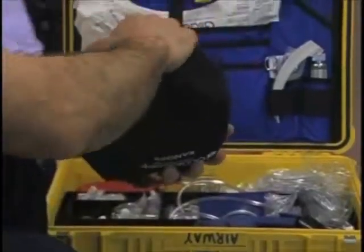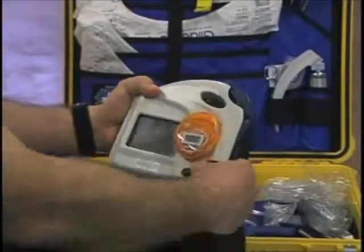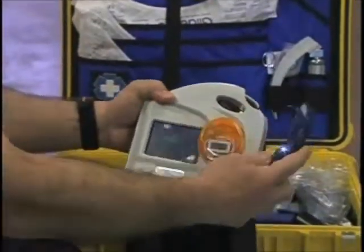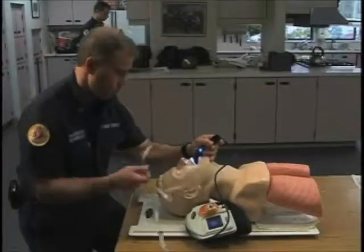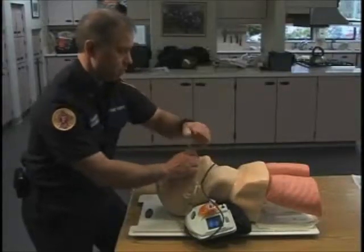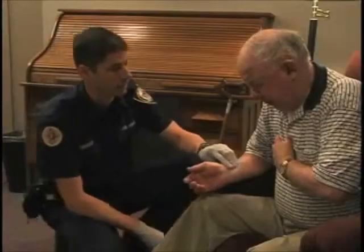A new device called the GlideScope minimizes these factors by placing a small video camera near the tip of the blade. The attached screen puts the paramedic's eyes right next to the vocal cords without moving the patient. The GlideScope is proving to be small, light, and rugged. In addition, our ongoing study is showing a significant reduction in the amount of time it takes to intubate a patient, which improves survival rates.